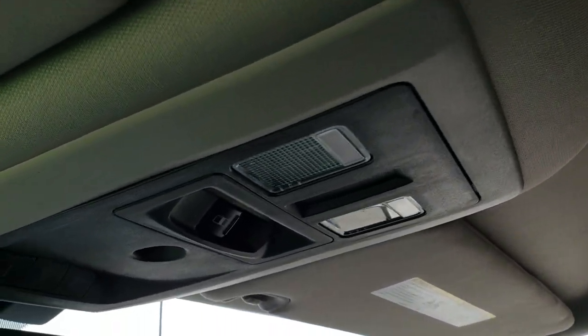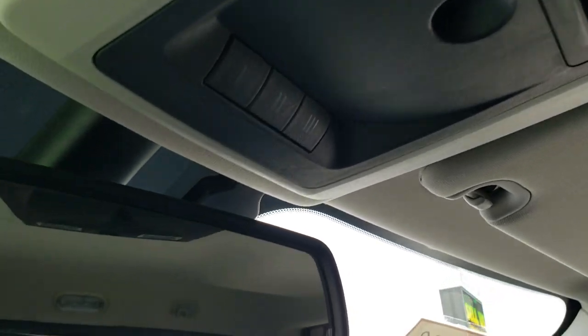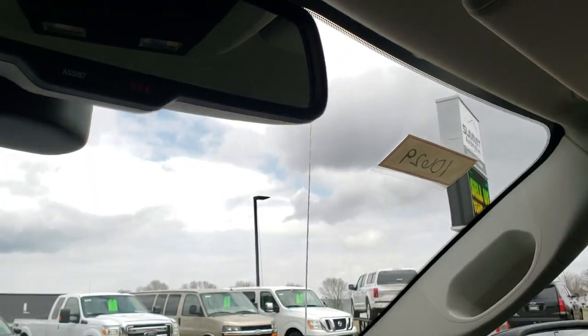You do get map lights up here, power side and rear window, and your HomeLink buttons for your garage door, security systems, and lighting systems. You also get 911 and assist buttons in the mirror.